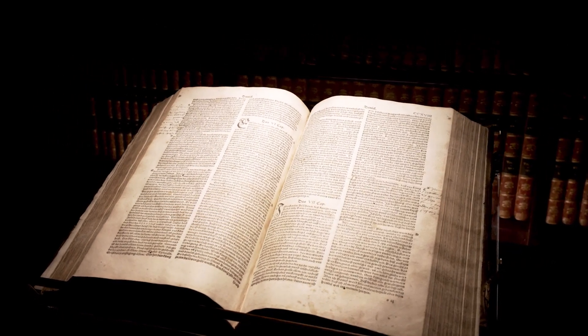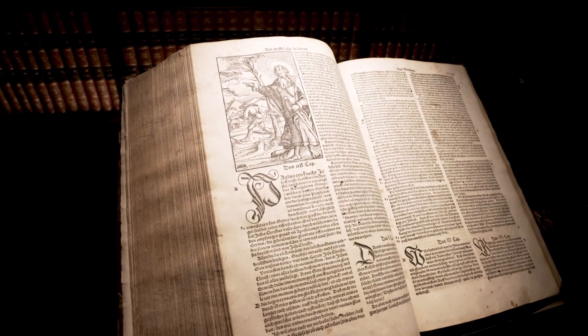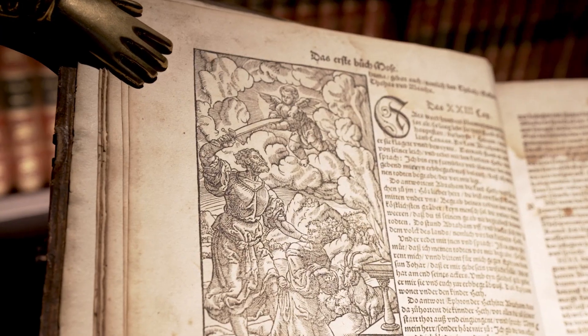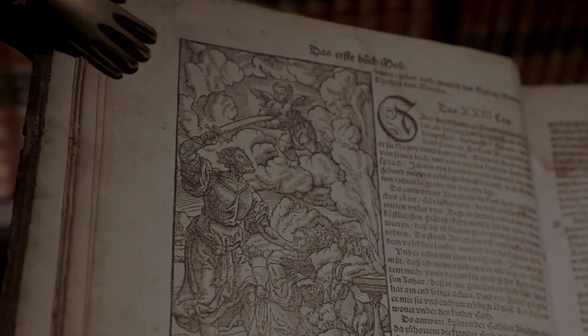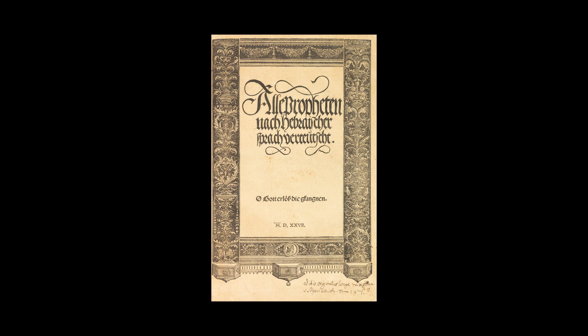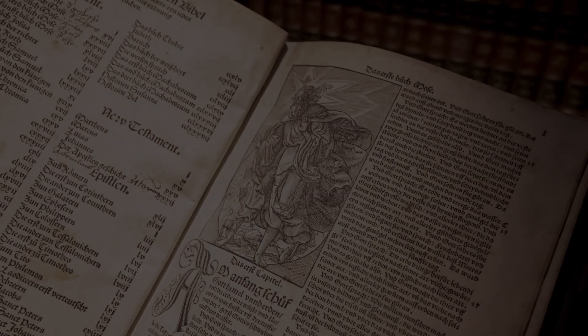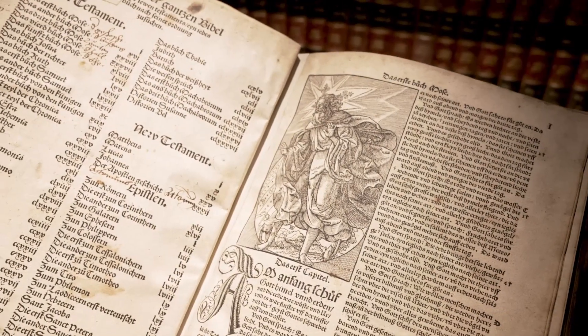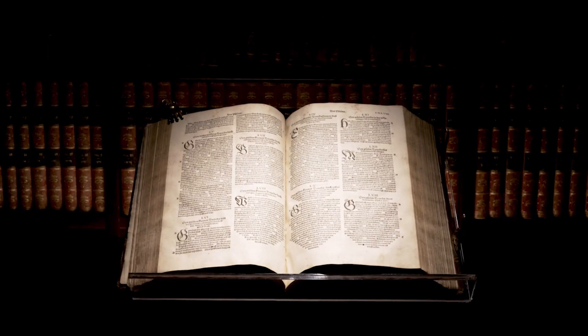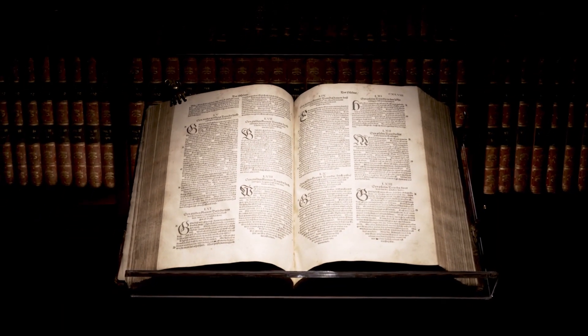Between 1520 and 1529, his print shop released several works of Anabaptists, including the famous first translation of the Protestant Prophets by Hans Denk and Ludwig Hetzel. Since copyright was unknown at the time, business-minded Schöffer simply put together the parts of the Bible that had already been translated and created a first complete Bible.